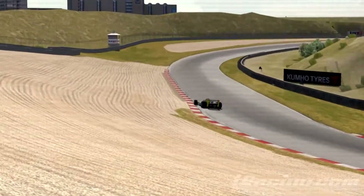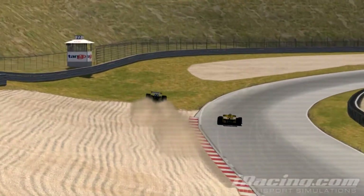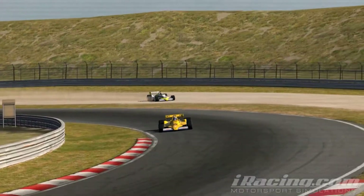Lap nine, Pascal goes wide into the final corner but manages to keep going as Vandenberg and then Matthews overtake.